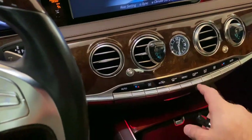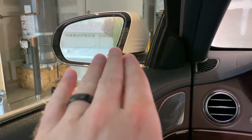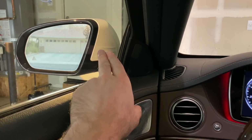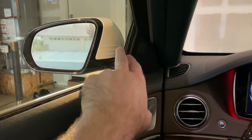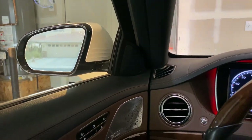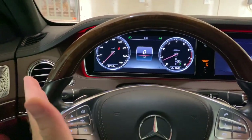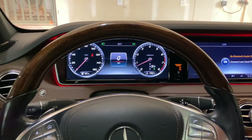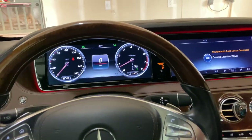I forgot to mention: the blind spot indicator is a triangle in the side mirror, and it's very effective — lights up in an orange-red color that's clearly visible when you're looking in the mirror, unlike older BMWs where you'd miss it. When the car senses a potential accident it beeps, tightens the seatbelt, activates the side bolsters to hold you, and the camera reads the lane lines to keep you centered. This car is very safe.